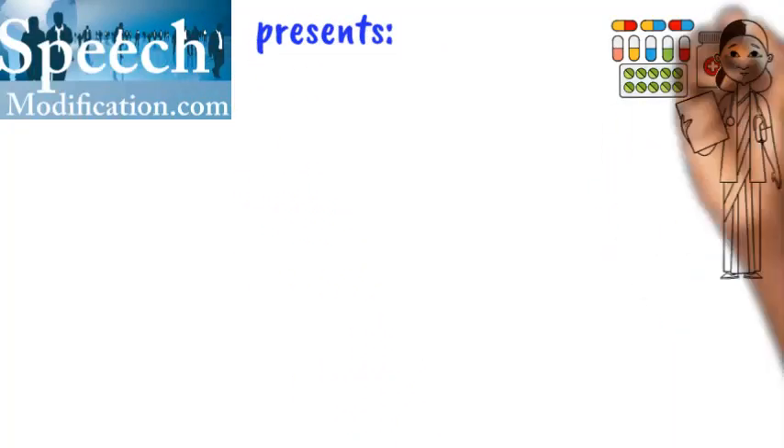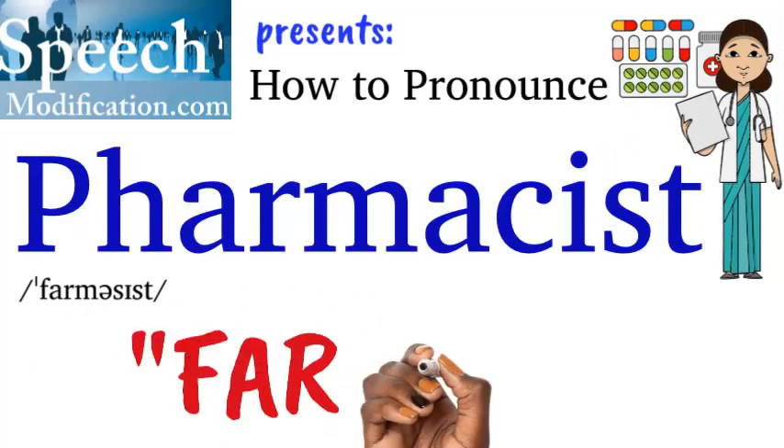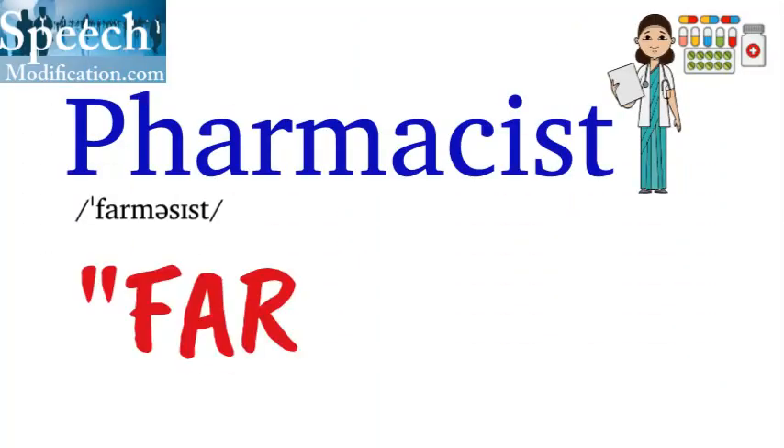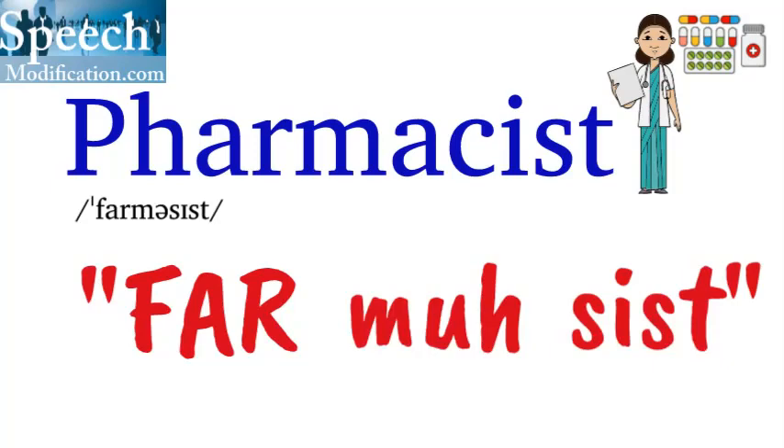SpeechModification.com presents How to Pronounce Pharmacist. Phar-ma-cist. Phar-ma-cist.